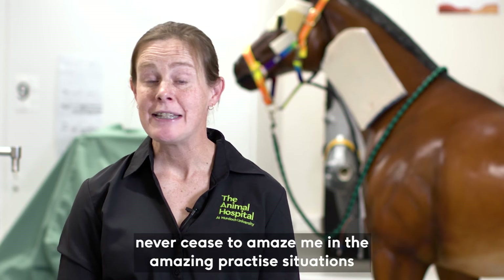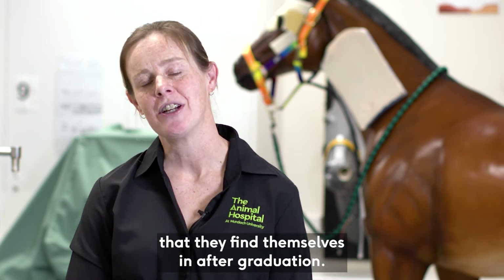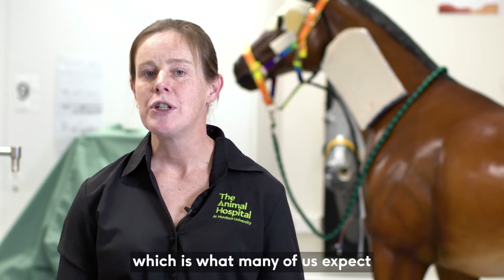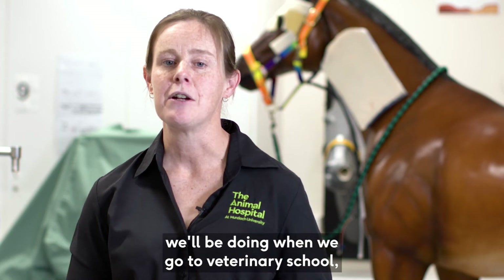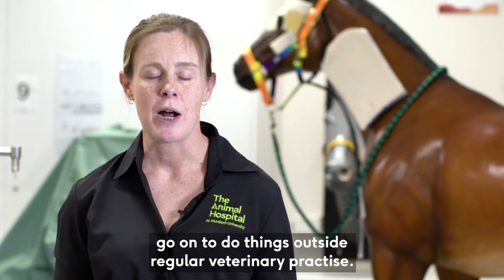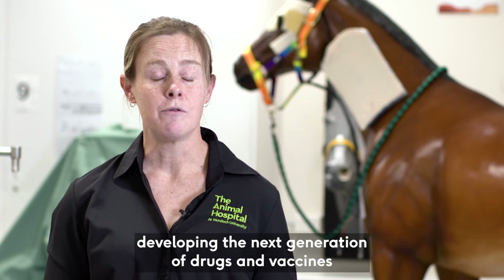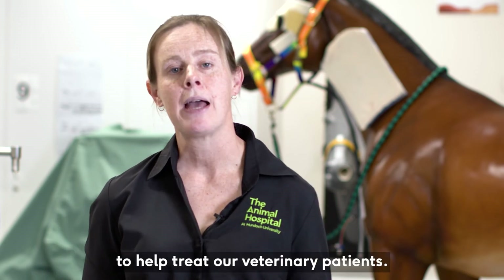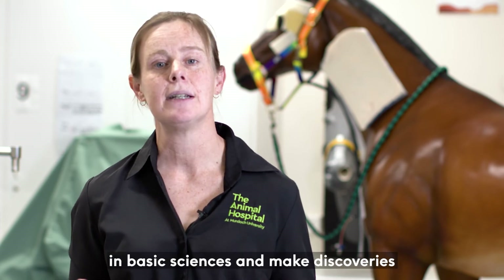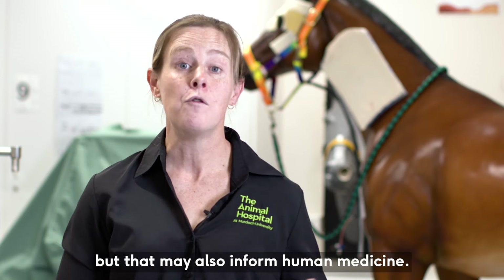Our veterinary graduates never cease to amaze me in the amazing practice situations they find themselves in after graduation. Many go on to work in mixed animal or small animal practice, but more graduates than you'd expect go on to do things outside regular veterinary practice. Some go on to work for pharmaceutical companies developing the next generation of drugs and vaccines, and some go on to do research in basic sciences, making discoveries about the nature of disease in both animal and human medicine.